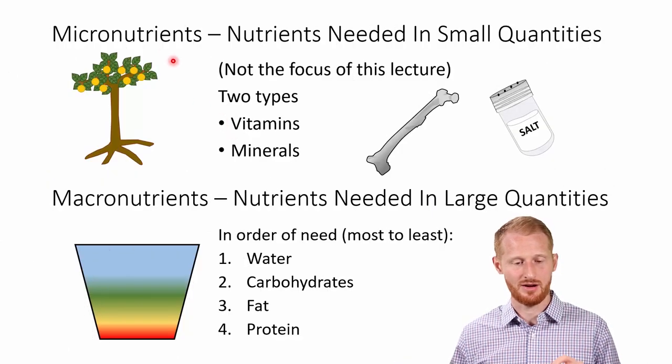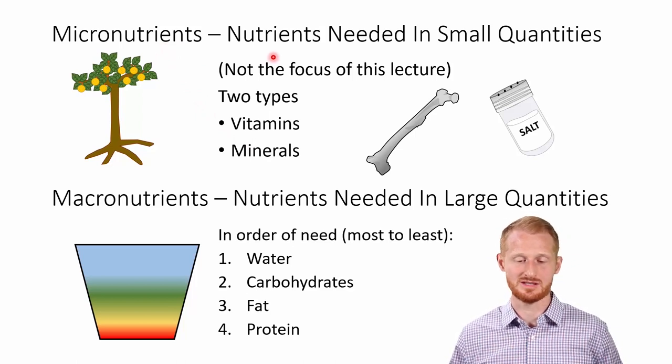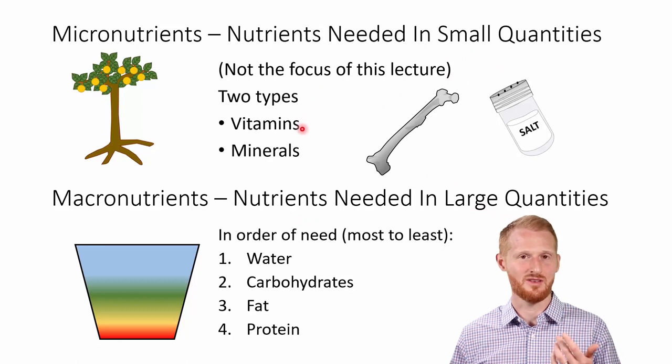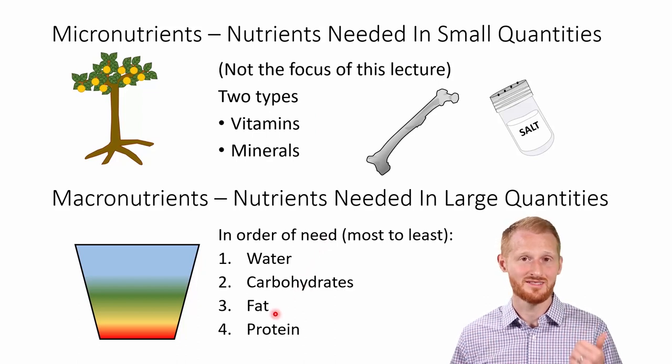In this video, we're going to be doing a very basic overview of the major dietary macronutrients. Just before we talk about macronutrients, micronutrients are those various nutrients we need in very small quantities, where macronutrients are the nutrients we need in very large quantities. When we think micronutrients, we should be thinking vitamins and minerals mostly. With macronutrients, we are talking about water, carbohydrates, fat, and protein.